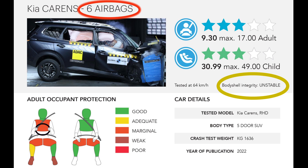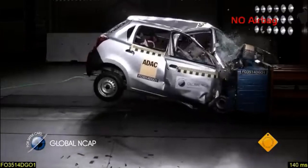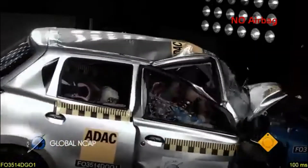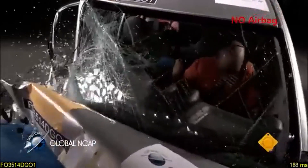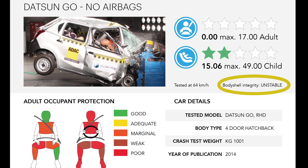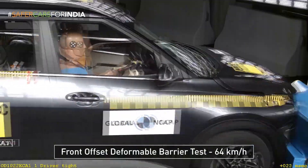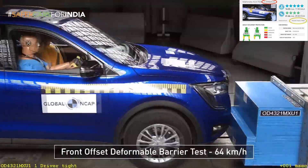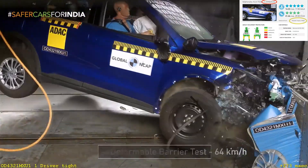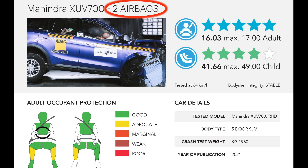Airbags versus stable body shell integrity. While more airbags are usually preferred over fewer, no amount of airbags will save you if the car's body does not offer substantial protection. This is why you must ensure your car has a stable body shell as rated by your regional New Car Assessment Programme (NCAP). As an example, Global NCAP awarded the Kia Karoq with six airbags only three stars, while the Mahindra XUV700 with two airbags was awarded five stars — the difference being that the Kia's body shell integrity was rated as unstable, while the Mahindra's was rated as stable.